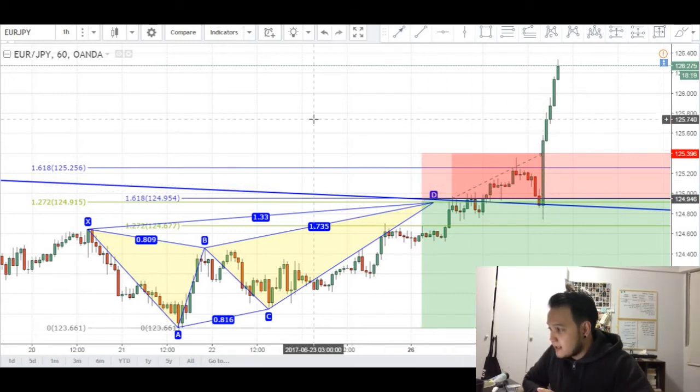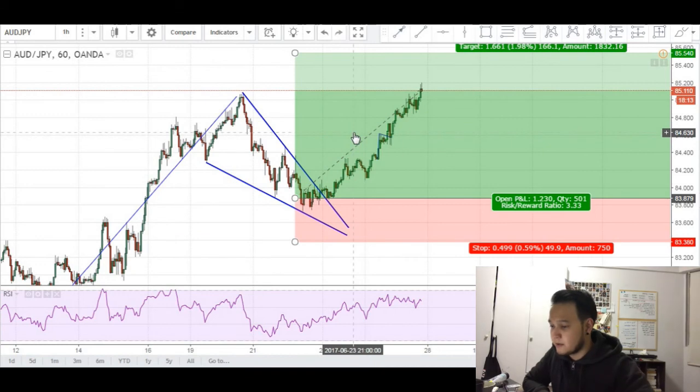So this has been my losing euro yen trade. I do however have another trade open — I'm still long on the Aussie and currently about 123 pips up, but I will leave that analysis for another trading journal entry. Thank you guys for joining me and I'll see you guys in my next video.